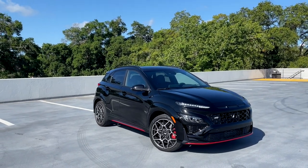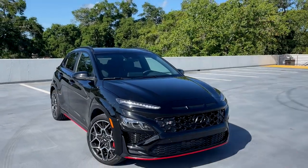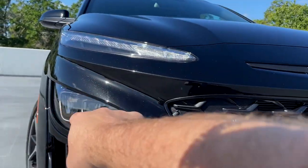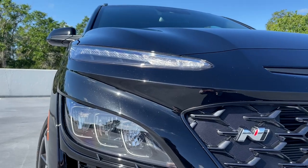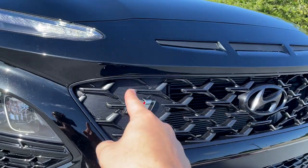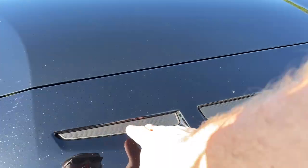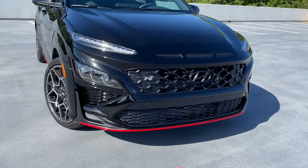The Kona received a facelift for the 2022 model year, so the Kona N obviously benefits from that as well, but the Kona N gets some unique styling elements. You still have this split headlight design — this is actually the turn signal, and the main headlight is down here, which is kind of a weird look. We've got an N badge here, and these aren't real slots but kind of like fake little slots here in the hood.